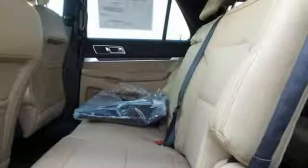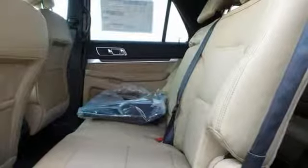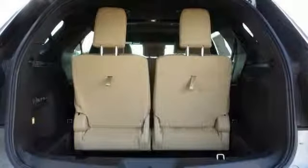And with the Microsoft Sync system with MyFord Touch and a rear view camera, it won't be here long. Stop in and take it for a test drive today.